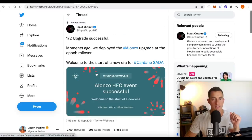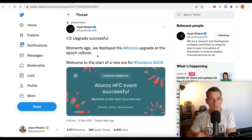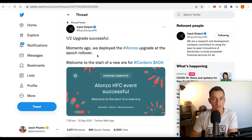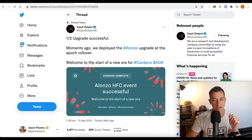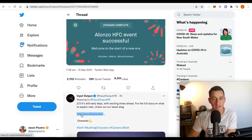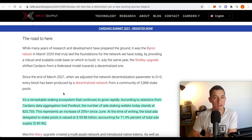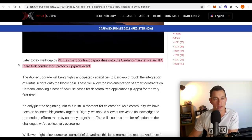The Input Output tweet here is on the Alonzo upgrade. We want to know what happens next, what is going on, pricing and all that. Is it a buy the rumor, sell the news type of event? One out of two — upgrade successful. Moments ago, we deployed the Alonzo upgrade at the Epoch rollover. Welcome to the start of a new era for Cardano ADA. This is the blog from Input Output: Plutus smart contract capabilities onto the Cardano mainnet via HFC — the hard fork combinator protocol upgrade event.